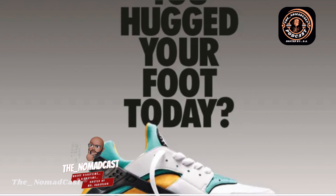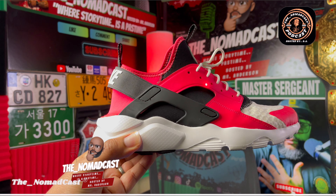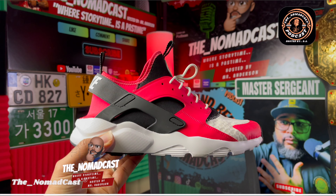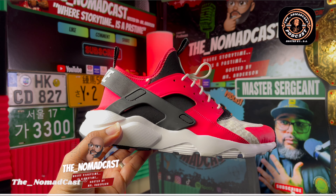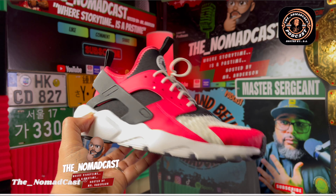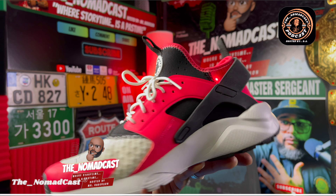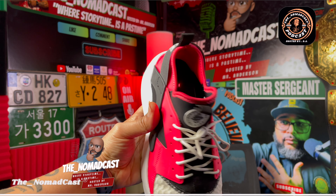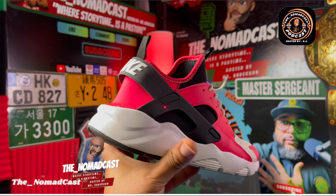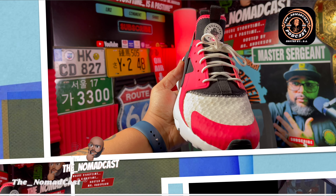The Nike Huarache was definitely a game changer. It features a neoprene sock-like upper that hugs the foot, providing a snug and comfortable fit. This unique construction allowed for a lightweight and breathable shoe that still offered excellent support and stability. The Huarache's neoprene sleeve, coupled with its iconic exoskeleton heel cage, became its defining characteristic. This combination ensured a secure lockdown, reducing the risk of slippage during runs and providing a glove-like fit.